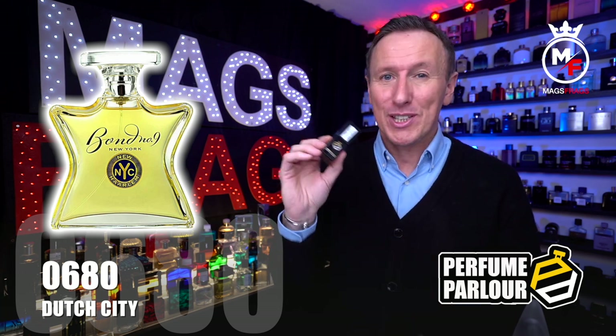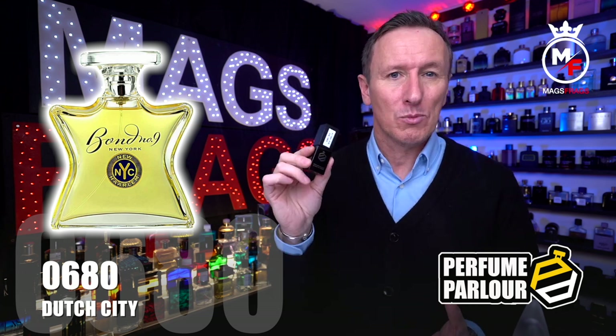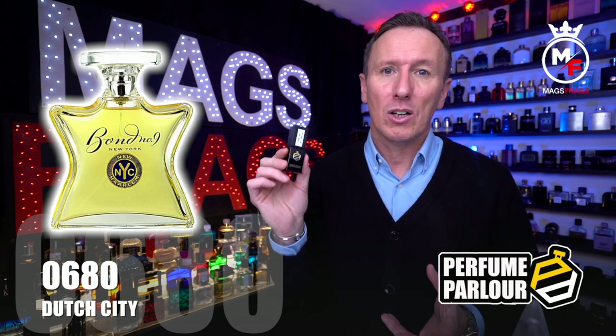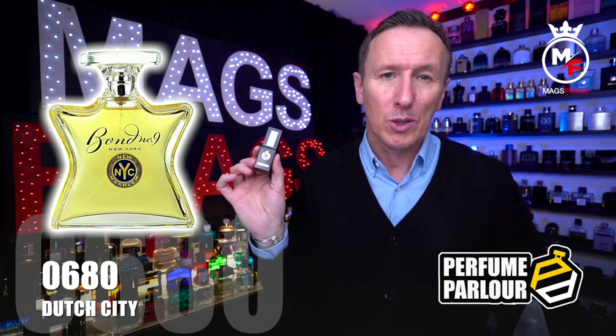It's a really pleasant smell from start to finish and this perfume parlour copy is also the longest lasting one out of today's haul — it was still going strong after all the other ones had all but faded away.